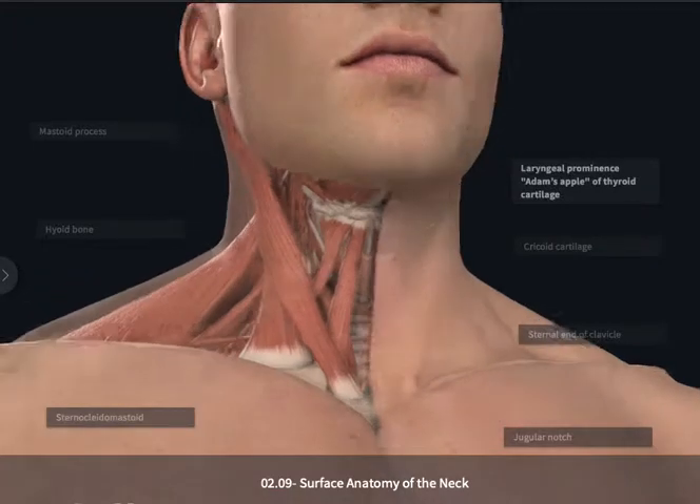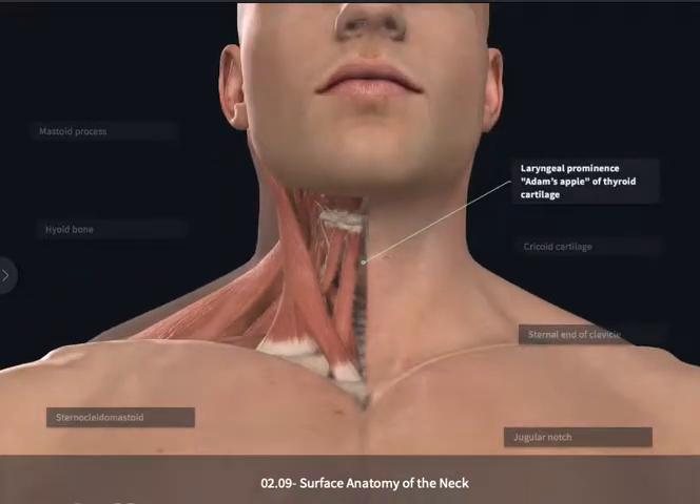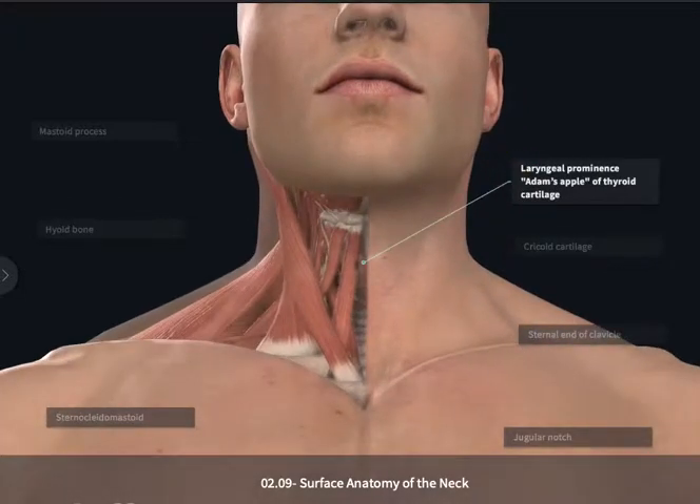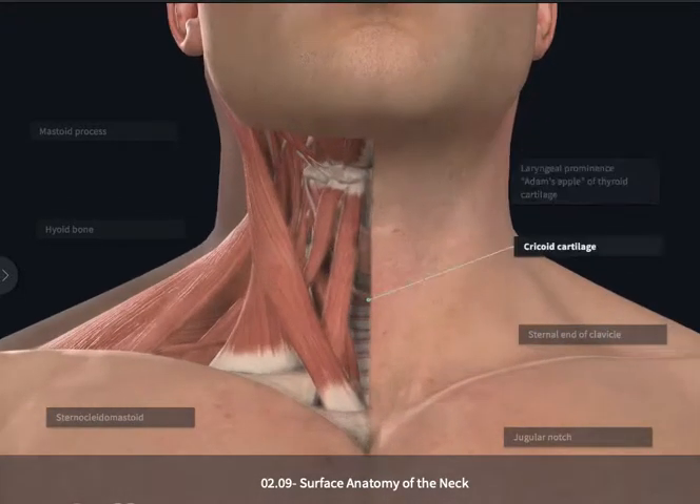The laryngeal prominence is a midline structure that can be used as a landmark. If we move superiorly towards the angle between the jaw and the neck, you can often palpate the mobile hyoid bone just deep to the skin. Inferior to the laryngeal prominence, we can palpate the next piece of cartilage, which is the cricoid cartilage.